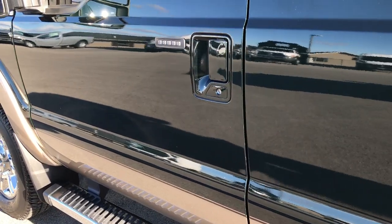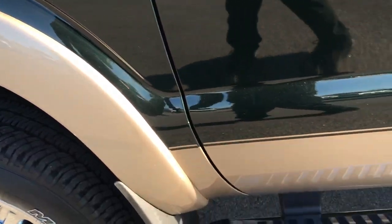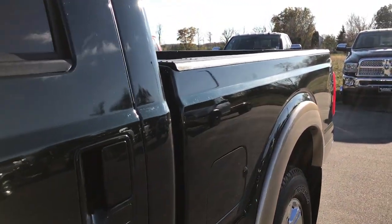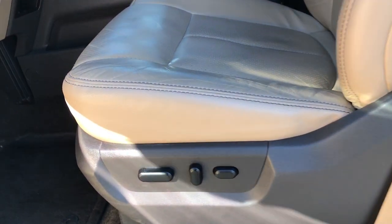We want to make sure you get the most accurate representation of the vehicle as possible so that when you get here, there are absolutely no surprises. Because you have watched a five minute video, looked at over 30 photos, and know the truck inside and out.